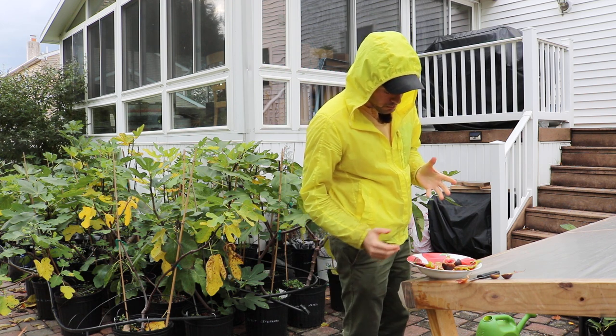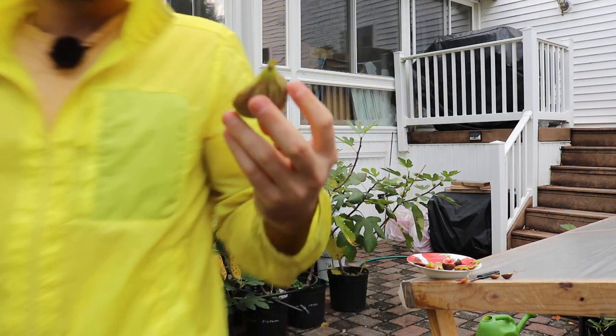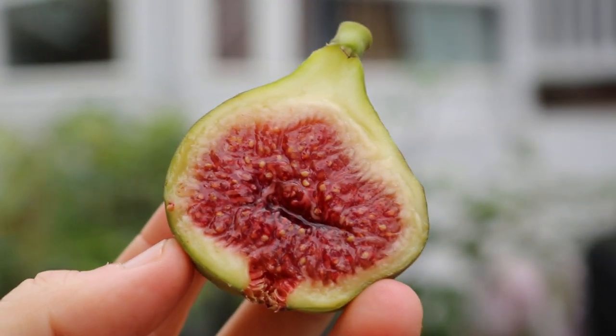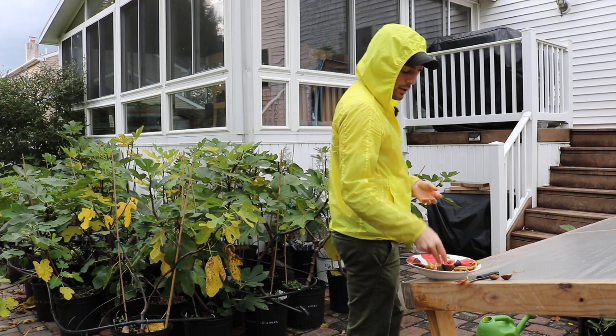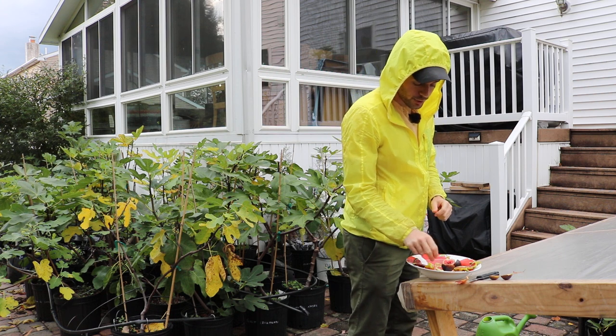We got a Smith. I'm not going to taste these. But every single Smith that I ripened this year ripened pretty much to perfection. It's such a great fig, guys. Very few of them were spoiled, very few of them were ruined, and very few of the fruit flies even got to them. Super, super good.